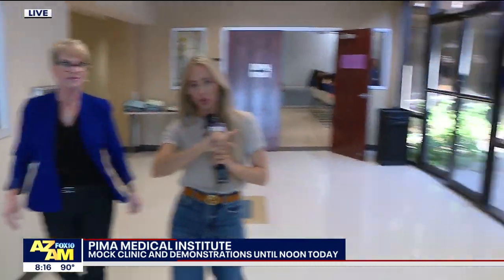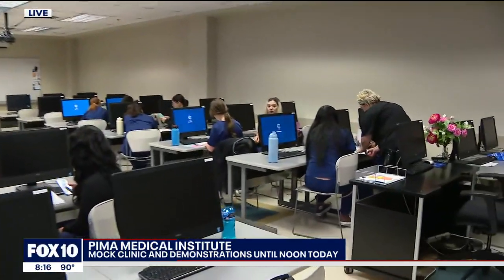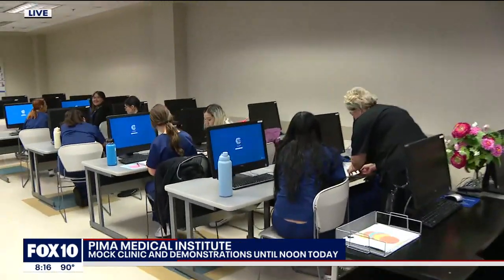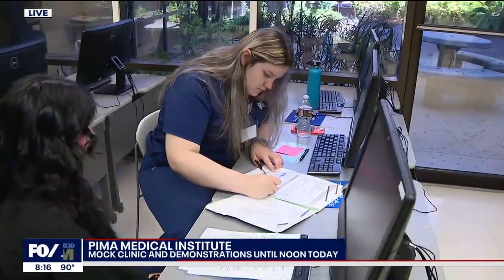Once they get their paperwork, they come in here. Walk me through the steps of what happens after this. Essentially what they're doing in here is completing their patient chart or new patient information, just like they would if they were going to a regular clinic. And then after this, we come back out here.